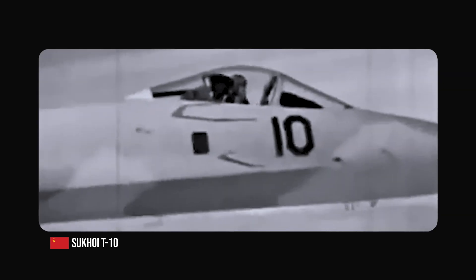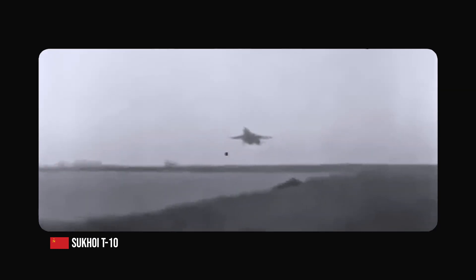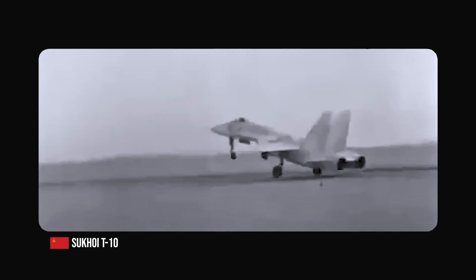However, the first prototype T-10 model had serious problems, particularly regarding its handling characteristics and engine reliability. After a substantial redesign, the aircraft evolved into the T-10S, which is closer to the Su-27 we know today.